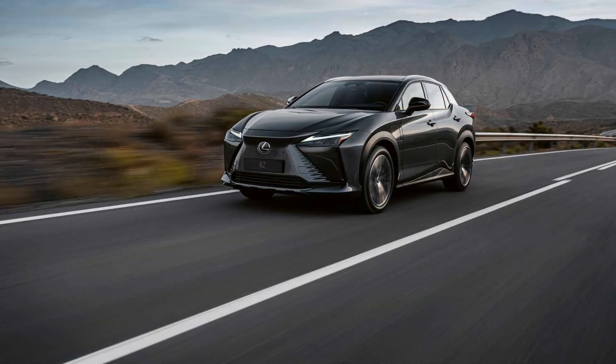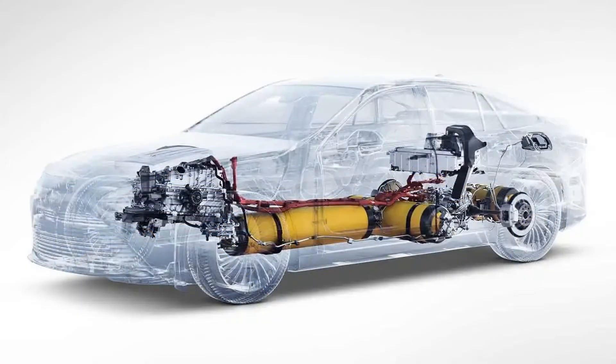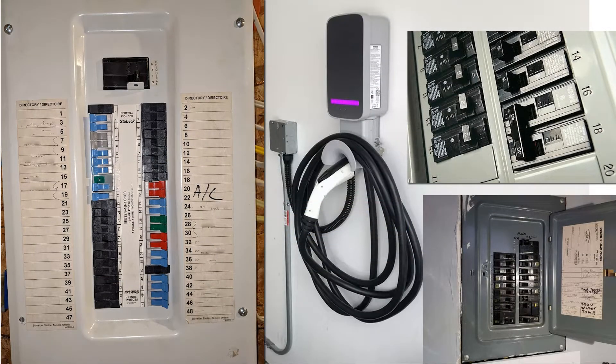When you look for the plug-in types like the plug-in hybrid or the battery EV, you will need to figure out where you can charge the new vehicle. Many of you will be staring at your electrical panel at home and asking: do I need to upgrade this panel to get level 2 charging in my garage?